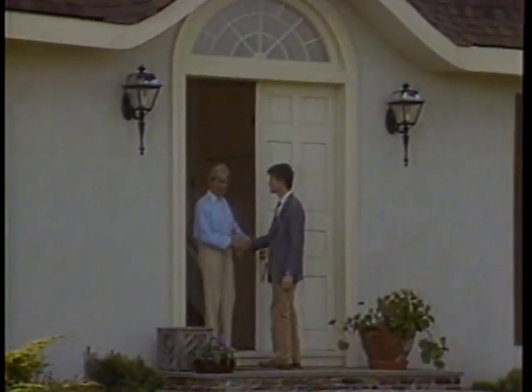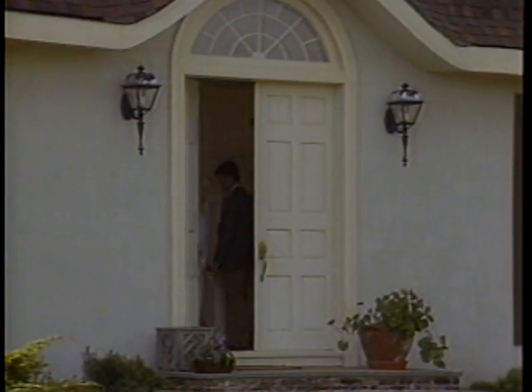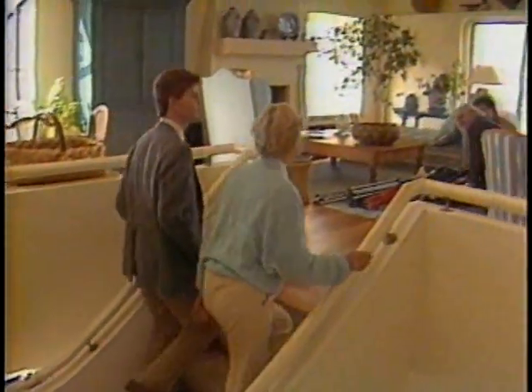Today, though, Joanne's home will be used for work, not recreation. Internationally known photographer Lilo Raymond and her assistant George Ross are here to photograph the spacious living area. That's a real challenge, and we asked Joanne to tell us why.